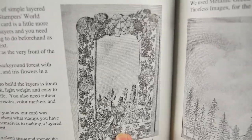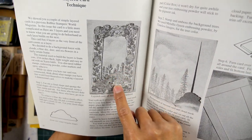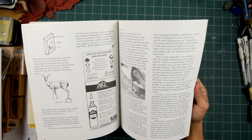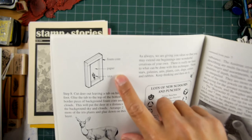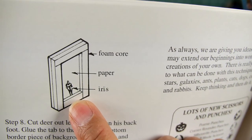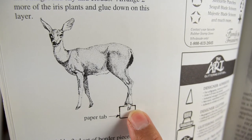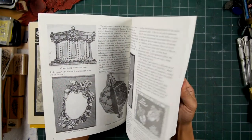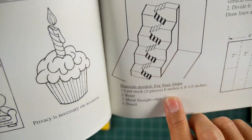Here's the layered card technique — where there's like a little pop-up window with multiple layers in it. That shows the rubber stamp card technology at the time. This is like using a foam core paper iris — layers in there. Paper tab right here — you see stamps that have a little paper tab so you can kind of fold it up and have it popping out. High-tech stuff back then — little pop-ups. Materials needed for stair steps.